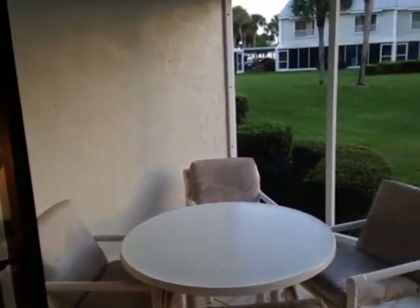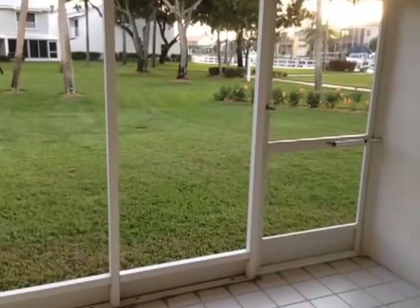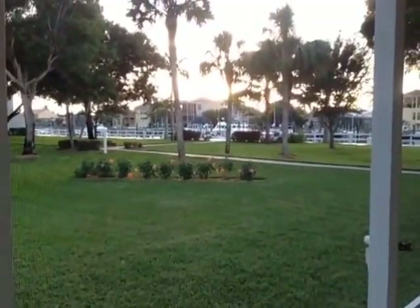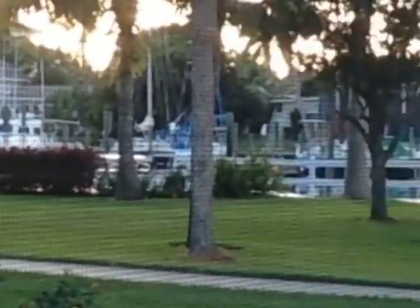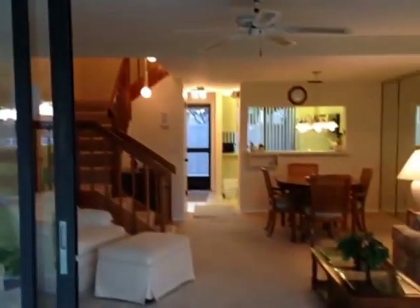Here's the lanai with a great view — a beautiful green area. You can walk right out and see the boats as they go by over there. Very clean, nicely done.